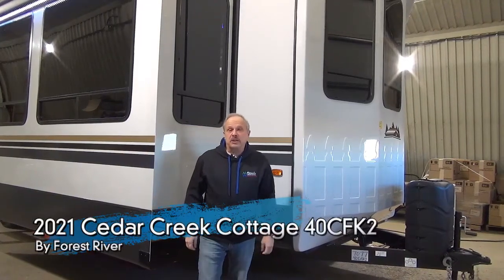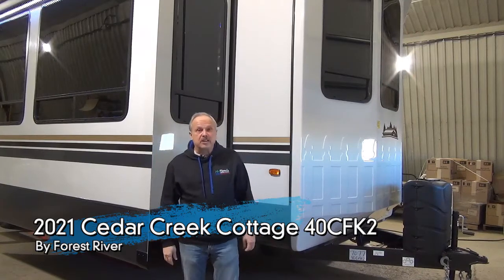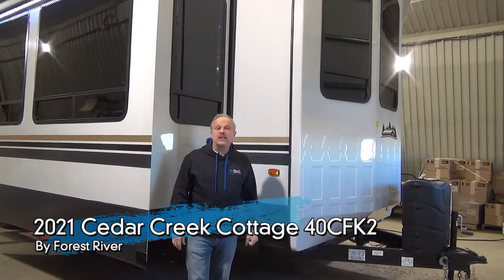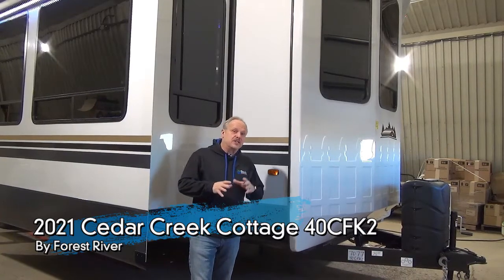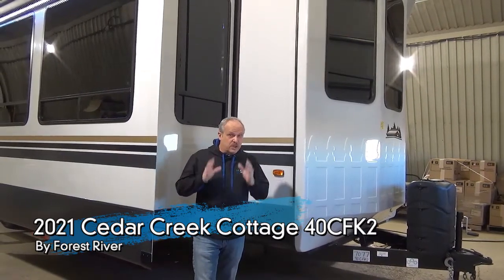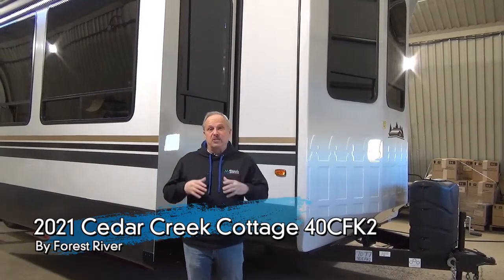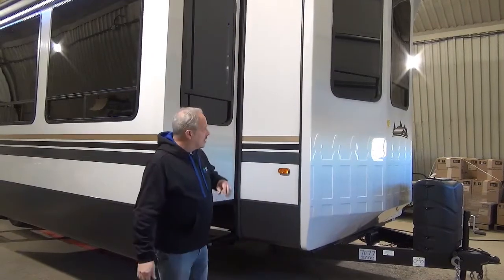Hi, I'm Nick with Minard's Leisure World and I'm standing right in front of the new 2021 Cedar Creek Cottage 40 CFK2. Looking forward to showing this to you because it's got a little bit different floor plan. What's really neat is the brand new decor inside, so you'll be quite excited to see this.